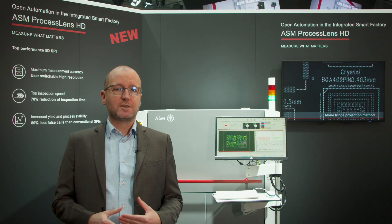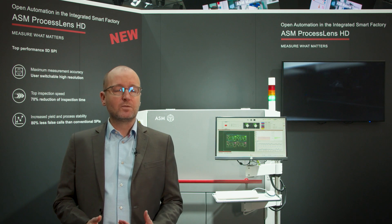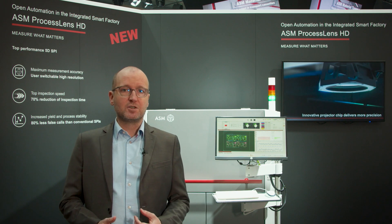ProcessLens HD offers you a reduction of the inspection time by more than 70% compared to common SPIs. It performs the measurement in high speed and high accuracy. On top of it, as a high-end SPI, it measures everything — that's the basic requirement for SPI applications. But it is using intelligent algorithms, so it understands what it measures.